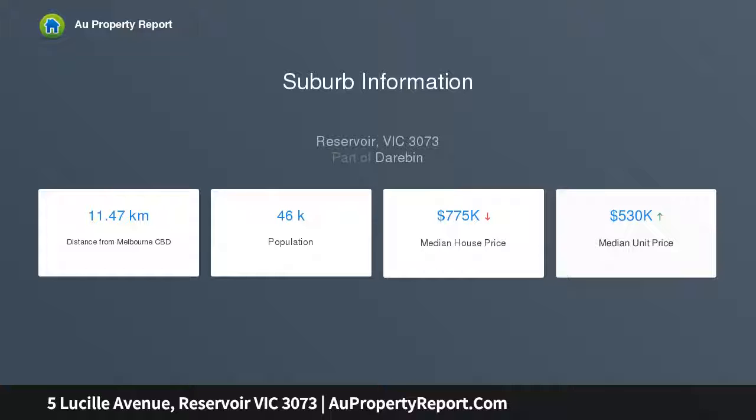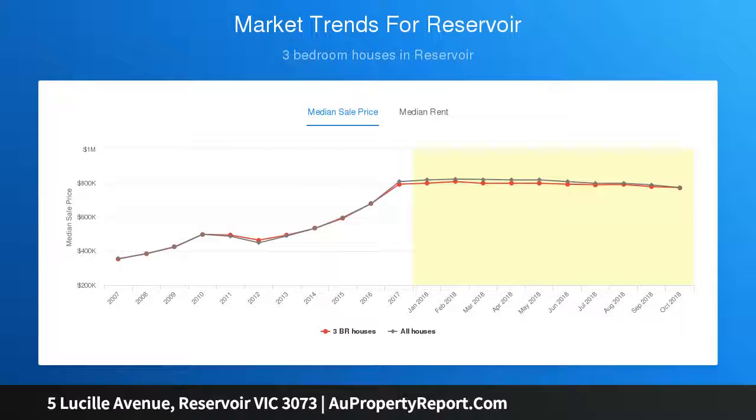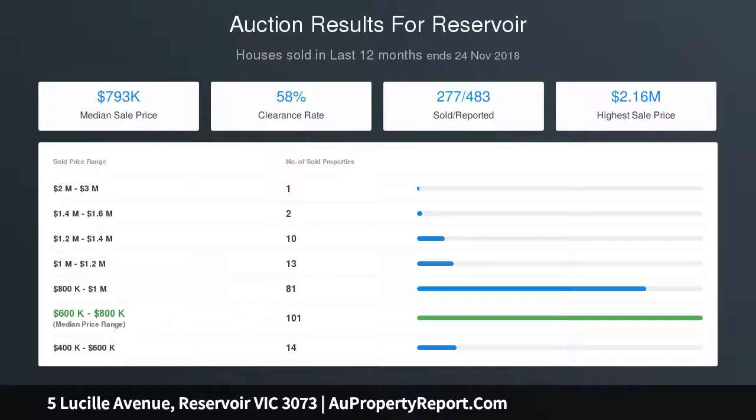Features include ducted heating throughout, original hardwood floors and a full-size laundry, plus undercover patio, north-facing backyard with double garage and additional carport via gated side driveway.